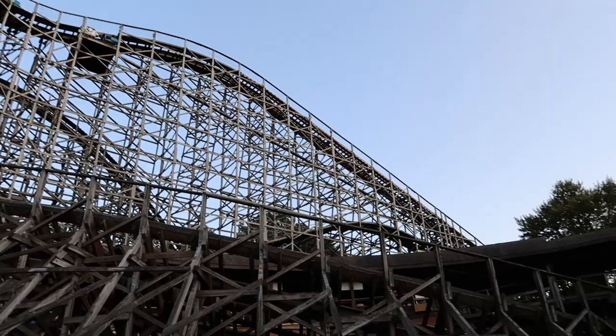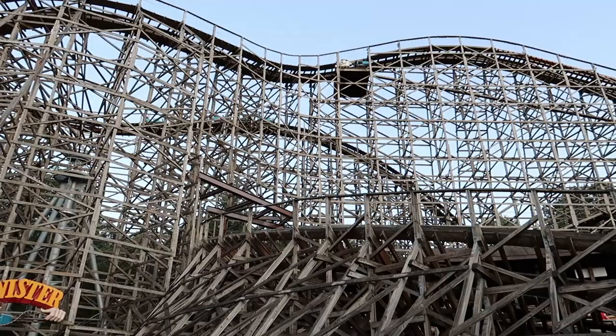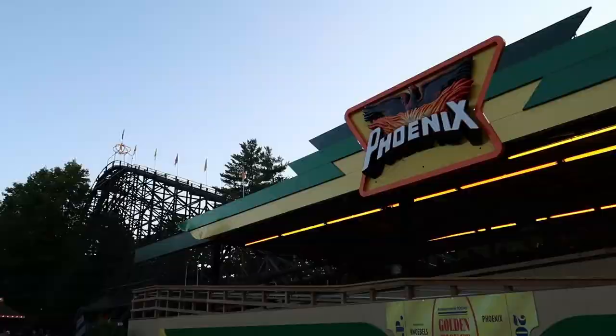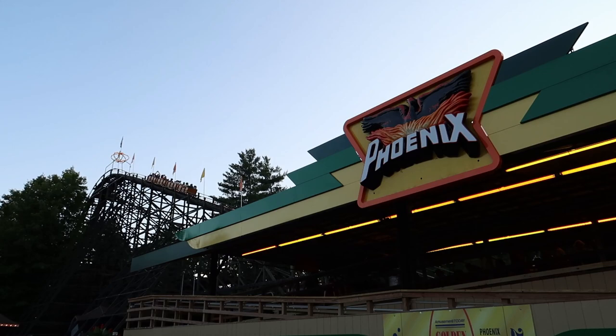The Twister had a lot of banked turns and one big steep drop. I'm not a big fan of steep drops and kind of avoid rides that have them, but this one wasn't too bad - I thought it was fun and it went really fast. I also went on the Phoenix, which is another wooden coaster, and I really liked this one. The first part of the ride takes you through a little tunnel where you're in almost complete darkness - I really wasn't expecting that.